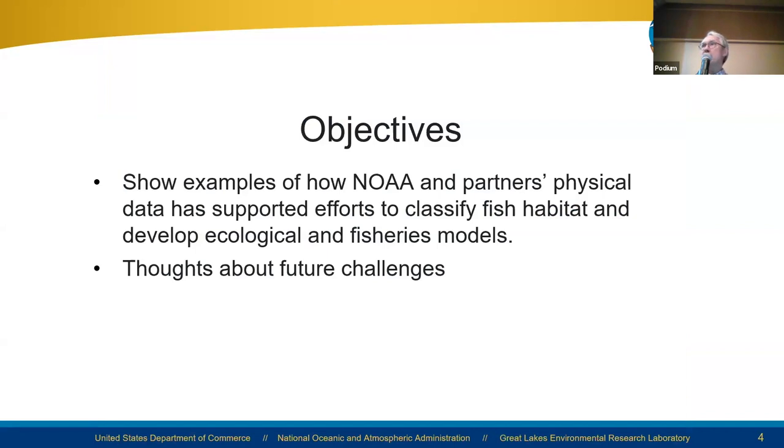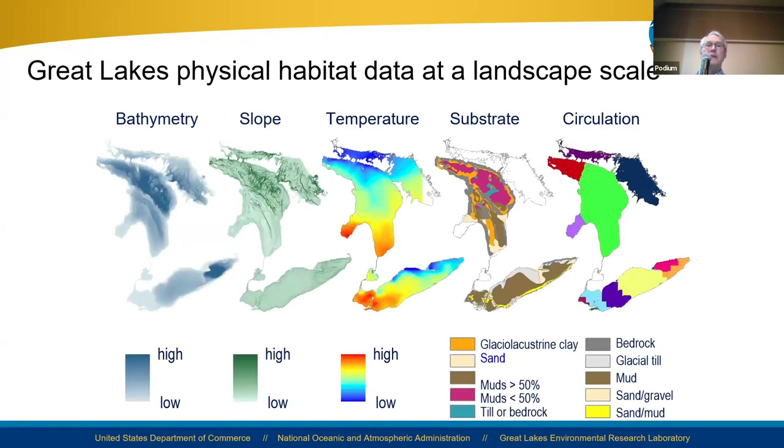Today I just want to pull a few examples, mostly by my colleagues or students that I've had the pleasure to mentor, to think about how physical data has supported classification of fish habitat and development of ecological and fisheries models, and then close with a thought about future challenges. Here's a picture of datasets that come from NOAA — physical modeling and forecasting or from CoastWatch. A lot of this data, particularly for substrate, was pulled from separate studies in the library at NOAA GLURL.